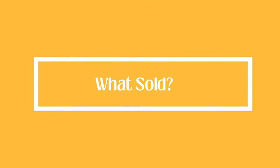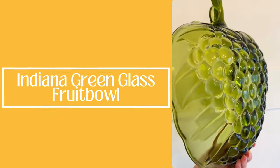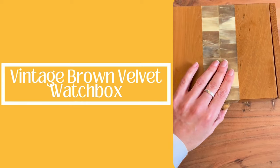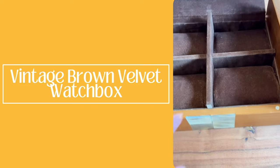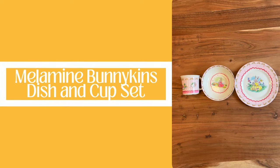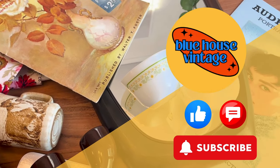I'll let you know what sold since my last video. The green glass fruit bowl sold and went down to the States. The vintage watch box also sold locally for $40 — a man came and picked it up and really appreciated it, which was a great sale. And the Bunnykins sold to a grandma for her granddaughter's birthday. That's it for today's video — if you can hit the subscribe button that would really help me out. Pop a comment down below and hit that like button. See you soon!